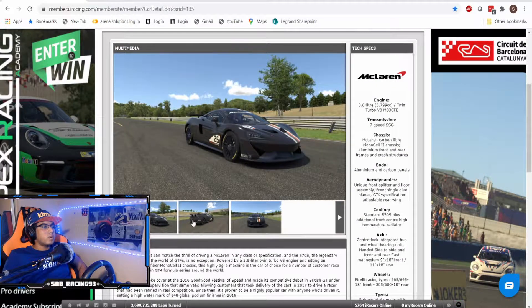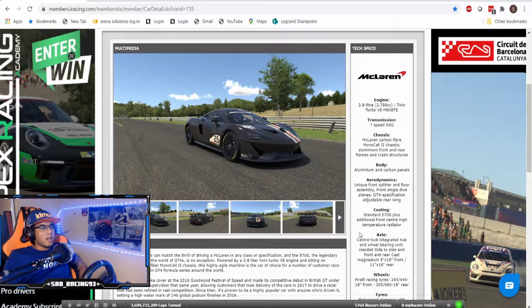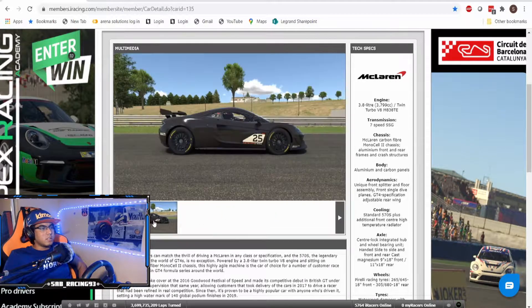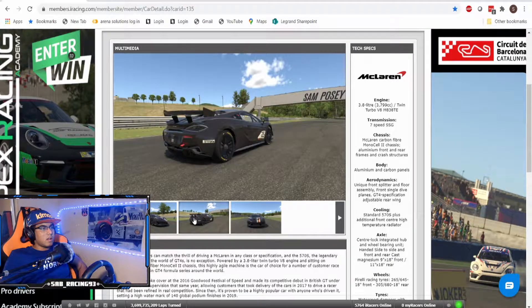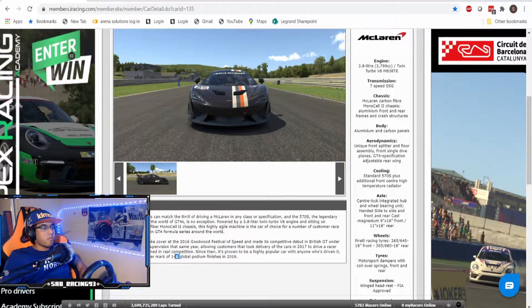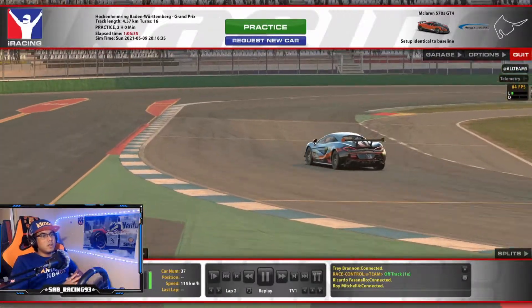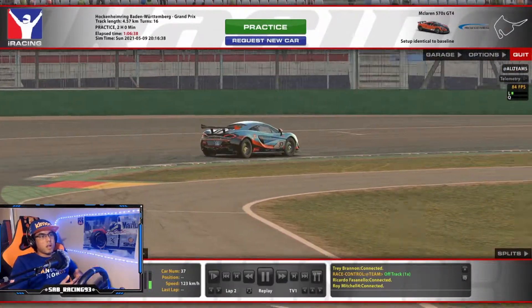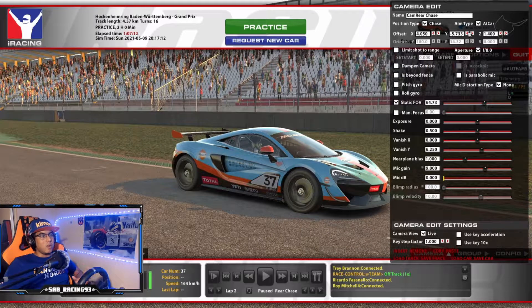I think the car looks pretty good. I really like the side profile right here — it's a standard 570S in GT4 spec. In terms of looks, I would go on to say this is the best looking GT4 car in iRacing right now. It's got 140 global podium finishes. Just looking at the car and giving first impressions, I think the front end looks gorgeous, just like the production car. Really nice front end — just overall a really good looking GT4 car.